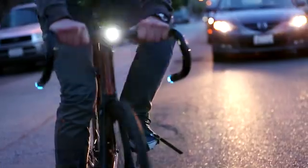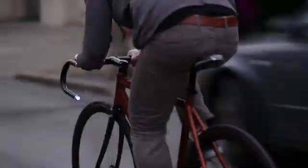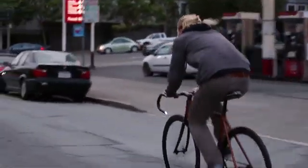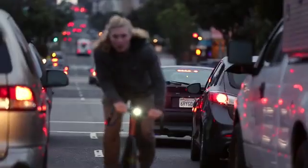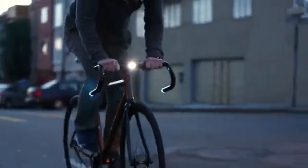At first, visibility was obvious. I started by designing handlebars with a powerful built-in headlight and rear LEDs, allowing for a wide range of functionality. The most important goal was to create a presence for bikers that would increase awareness for others on the road.